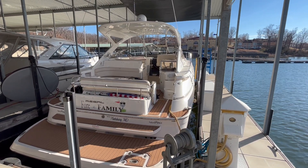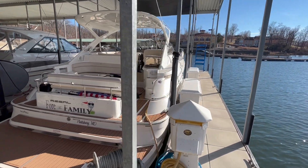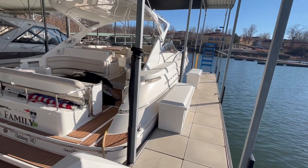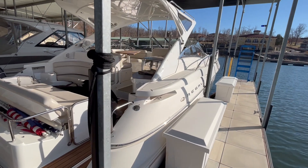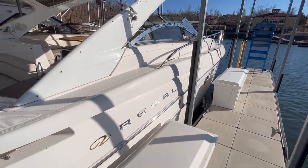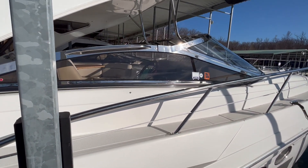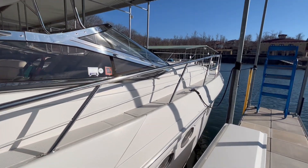Hi folks, Paul Spicca at CaliSport taking you through another new brokerage listing we just picked up January of 2022. This is a beautiful example of a 2009 Regal 4460. Great colors on this boat — classic hull side with white and black bootstripe. Matching black canvas is in good condition, with the Isinglass out as well.